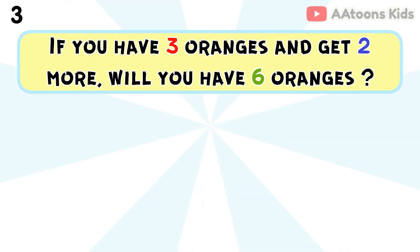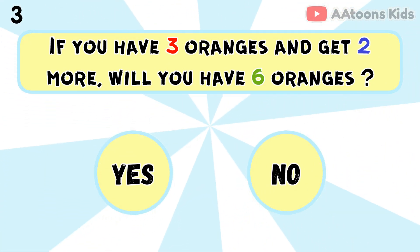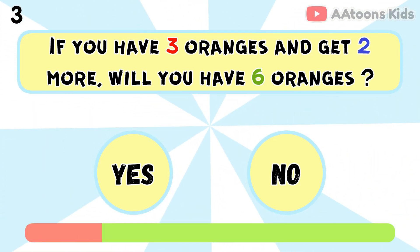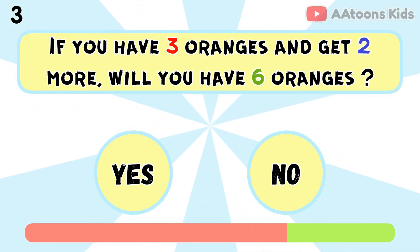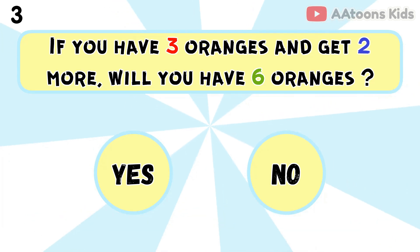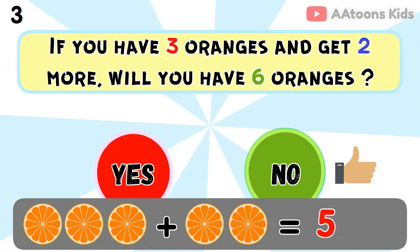If you have 3 oranges and get 2 more, will you have 6 oranges? No, because 3 plus 2 equals 5.